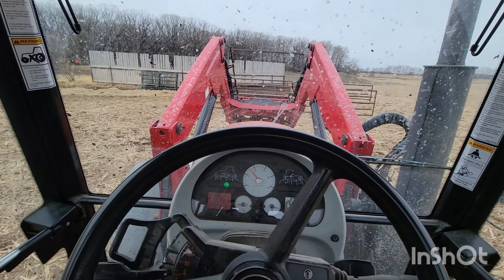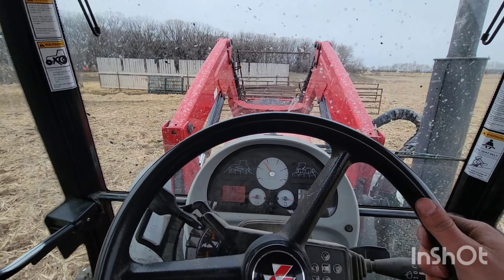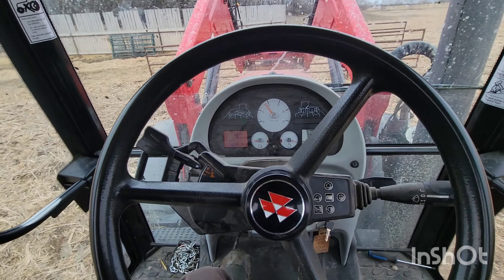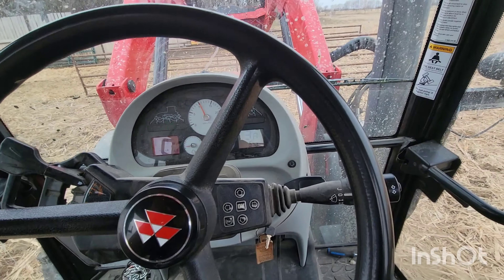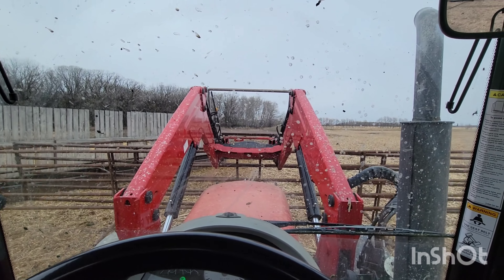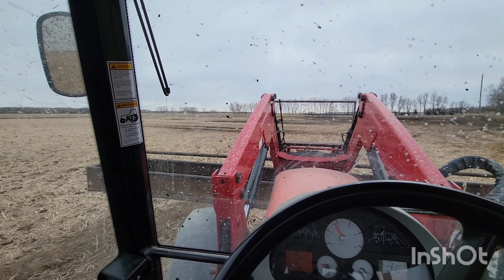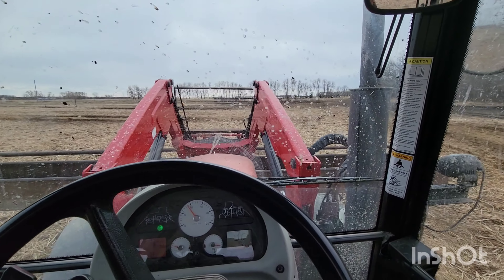Alright, it's a new day today and we're just cleaning some panels up here in a pasture. Just moving the straw off here as well. There's a lot of cleanup to do here and there — there's always work to be done on the farm.